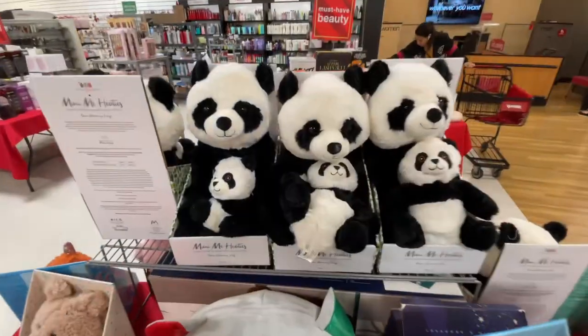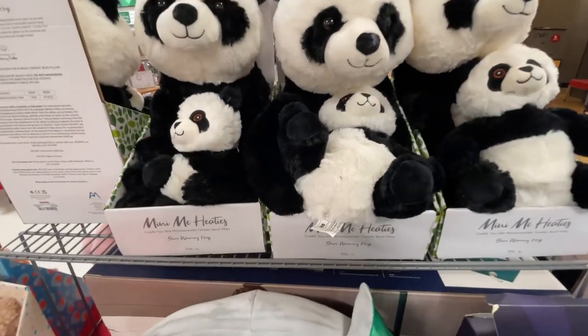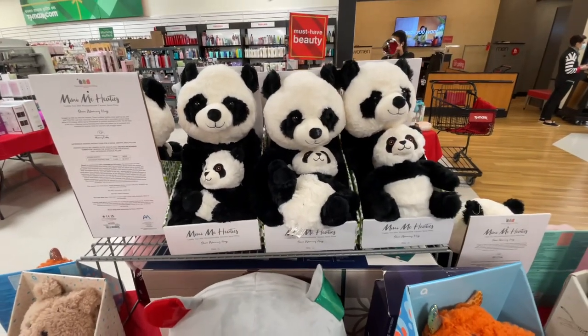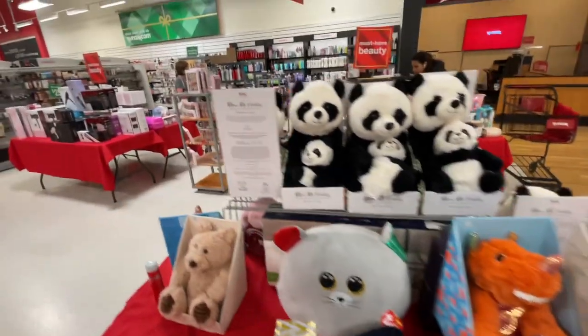Bling bling — they are so cute! They are huggable pillows. These are so pretty. Look, they have more at the bottom here. Let's check — oh, here's the price, $20.